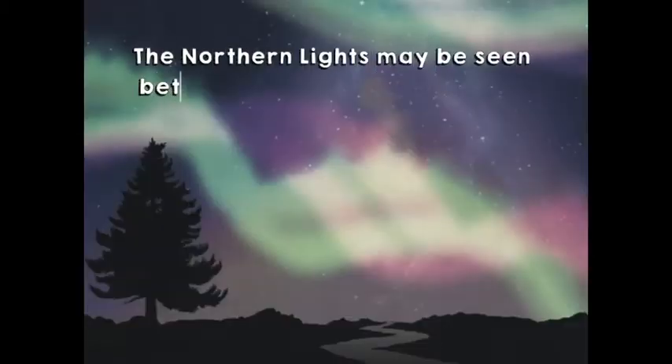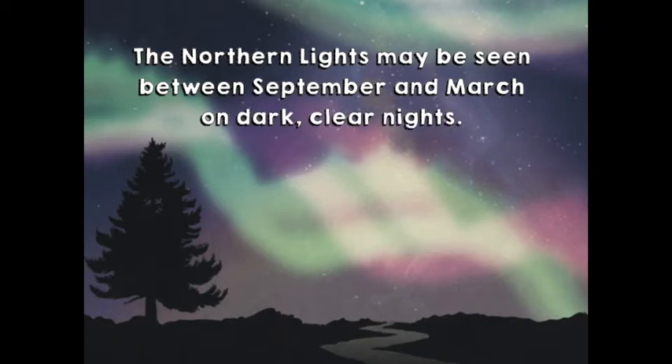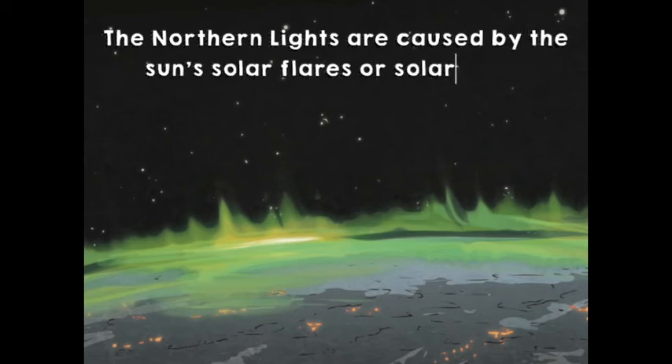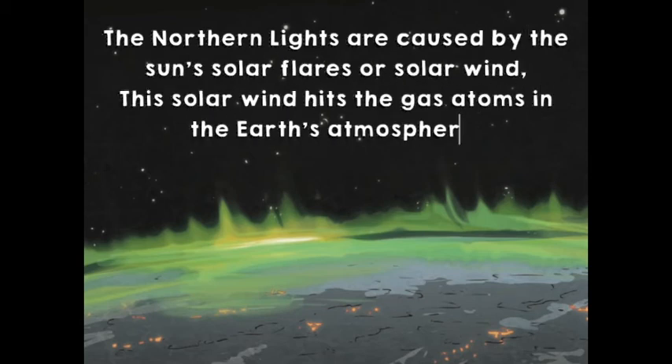The Northern Lights may be seen between September and March on dark, clear nights. They are caused by the sun's solar flares or solar wind, which hits the gas atoms in the Earth's atmosphere.